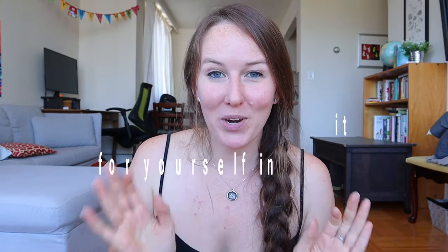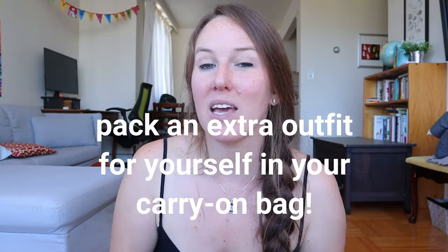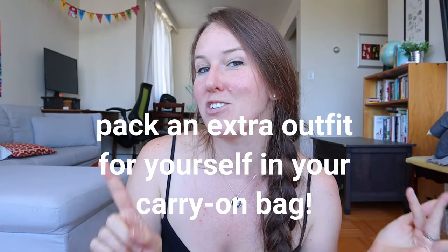Usually parents remember to bring extra clothes for their babies and toddlers, but it is just as important to remember to bring an extra outfit for yourself — in case your baby vomits on you, in case your baby spills something on you, or in case your bags get lost and you need an extra outfit to change into. This should just be a light outfit that's easy to roll up and squish into your carry-on bag. Hopefully you won't need it, but just in case.